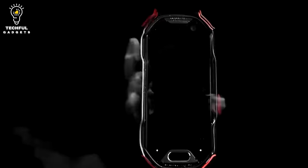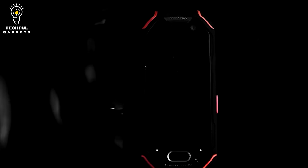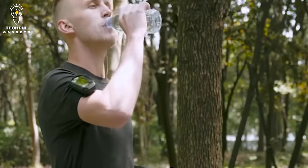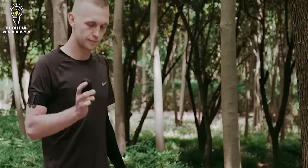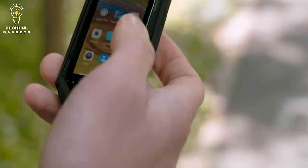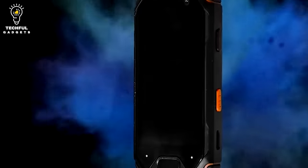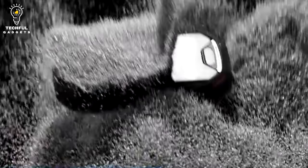Despite its tiny size, Adam has almost all the functions you need for daily life, including fingerprint unlock, NFC, and 64GB storage. With an IP68 rating and Corning Gorilla Glass, Adam is water resistant, dustproof, and shock resistant — making it a perfect phone for both outdoor adventures and daily life. Adam secures your privacy with fingerprint unlock that is faster than the blink of an eye.